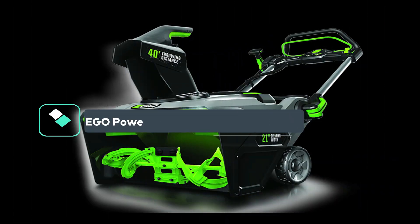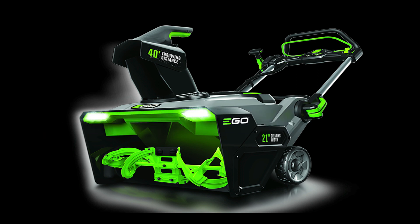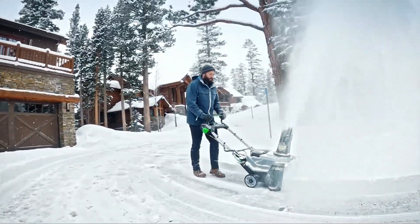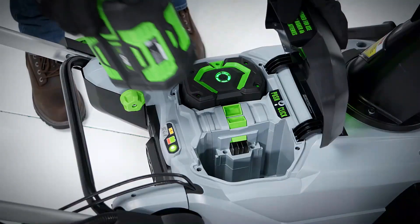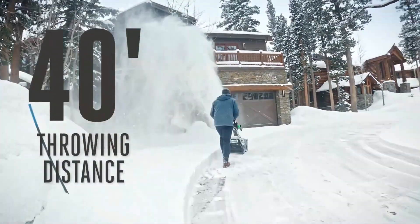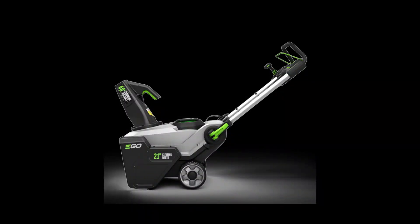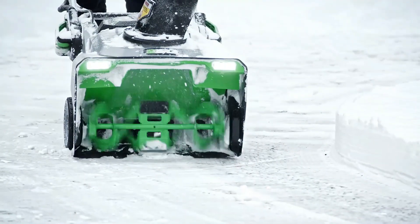First up is the EGO Power+ SNT-2110 Peak Power. With its powerful engine and quiet operation, it can handle tough jobs quickly without any fuss, fumes, or noise. Featuring Peak Power technology, it combines the power of any two EGO 56-volt ARC lithium batteries for the power to clear heavy, wet snow with a throwing distance of up to 40 feet. Built with a high-efficiency brushless motor and steel auger, the EGO Power+ snowblower handles what the city snowplow leaves behind with ease, cutting through ice and snow 50% faster.